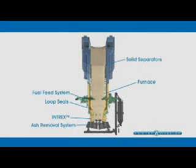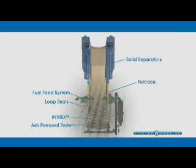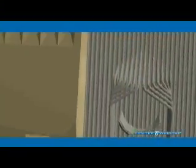As the fuel particles enter the CFB furnace, they are lifted or fluidized by primary combustion air, flowing through hundreds of specially designed nozzles in the floor of the furnace. Additional secondary combustion air is fed through ports located higher up in the furnace.